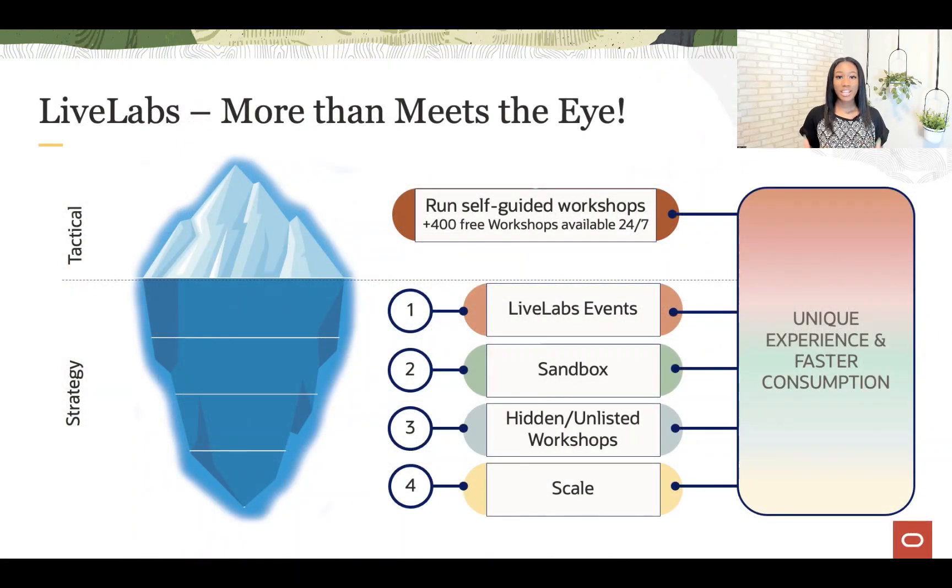Live Labs is a combination of workshop content and platform. What you see when you go to developers.oracle.com/LiveLabs is just the tip of the iceberg. For Oracle and for our partners and customers, the key is what you don't see: the ability to support and execute events, provide customers a seamless experience using the Sandbox, offering workshops that allow customers and partners to show services in limited availability or tailored to unique use cases, and, of course, scale.